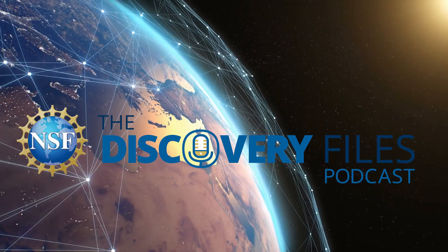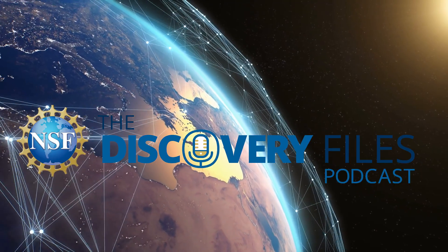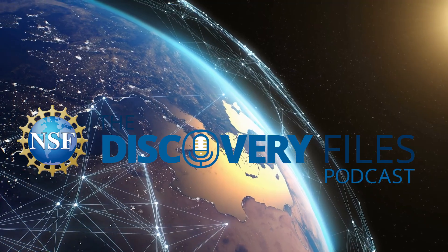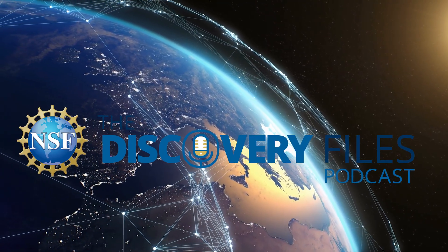Special thanks to Tobias Marriage and Yun Yong Lee. For the Discovery Files, I'm Nate Potker. Please subscribe wherever you get podcasts, and if you like our program, share with a friend and consider leaving a review. Discover how the U.S. National Science Foundation is advancing research at NSF.gov.